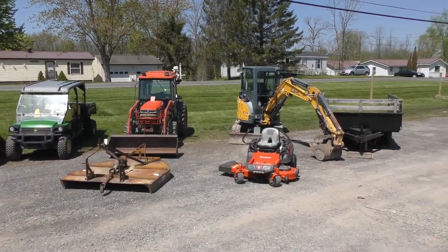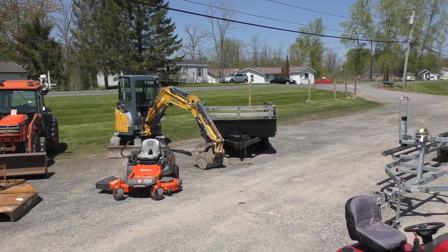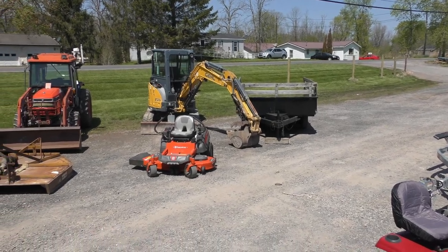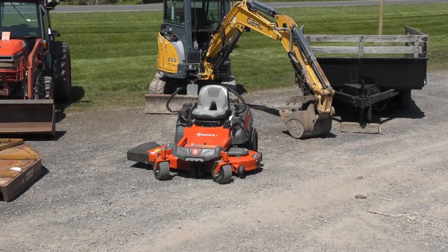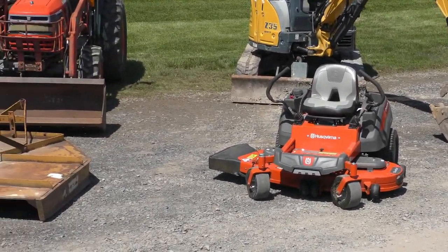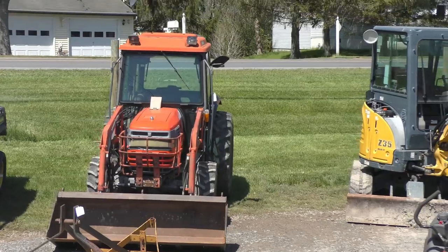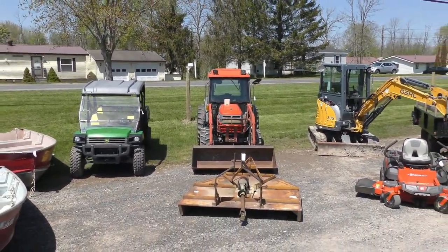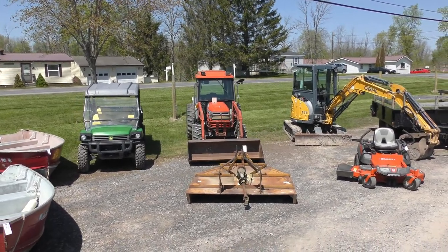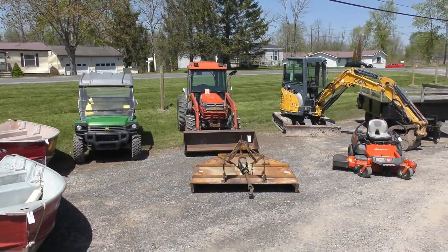Got a nice dump trailer right there next to it. Close to brand new Husqvarna Zero Turn right there — close to brand new, low hours on that one. Got a nice Kubota with the cab tractor back there. If I remember right, that's a 45-horse maybe — it's got the cab and everything on it.